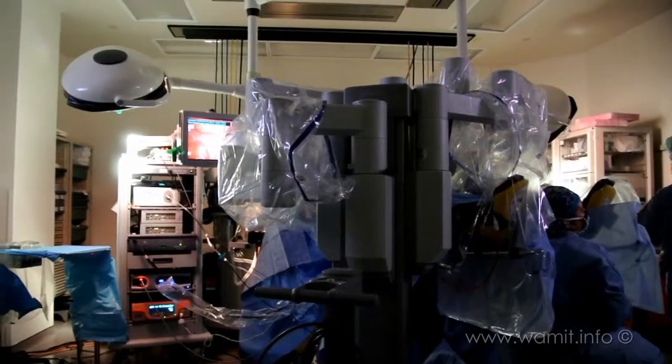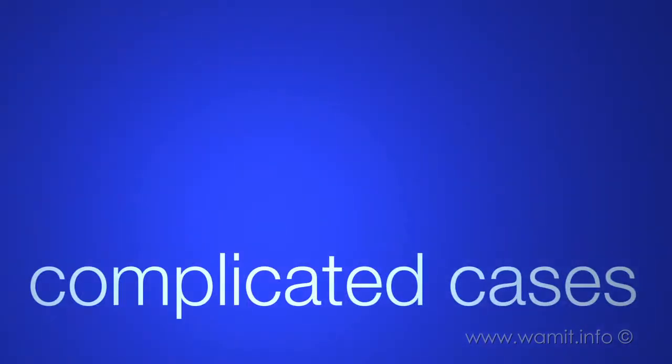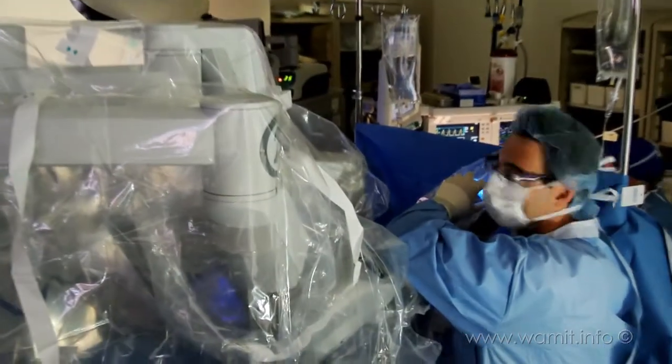Not only that, but patients typically recover in a much shorter period of time. Robotic surgery is not for everyone in every situation. Sometimes there are procedures that are best handled through traditional or laparoscopic surgical approaches. But when there are complicated cases, often times with many adhesions or scar tissue, robotic surgery can help.